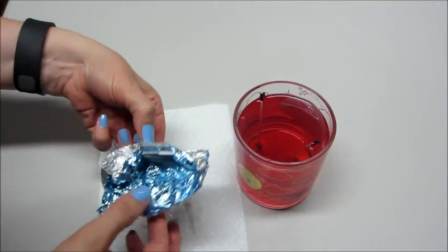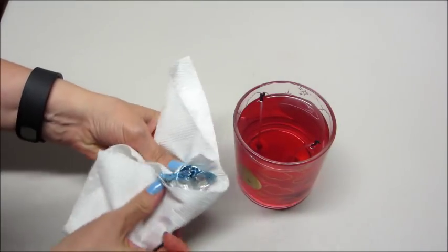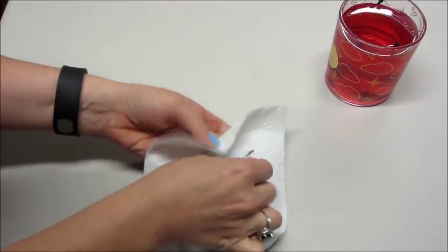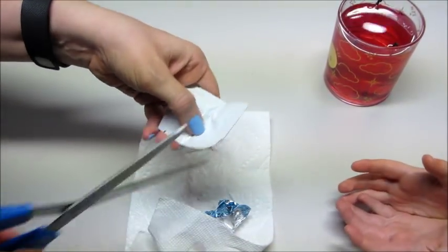It smells like watermelon and burnt wax. And burnt wax? Oh okay. So with the unicorn one there should be a rose gold ring in here.